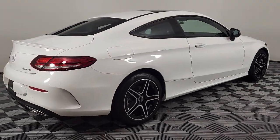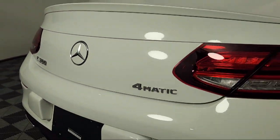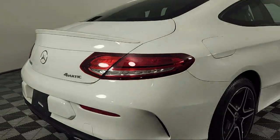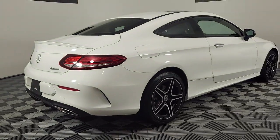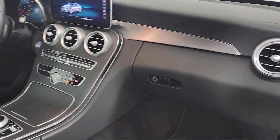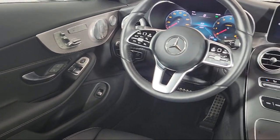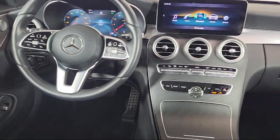This vehicle comes equipped with Apple CarPlay, HD Radio, Burmester Surround Sound System, Sirius XM Satellite Radio, Rear View Camera, Rain Sensitive Windshield Wipers, Keyless Entry, Power Panorama Moon Roof, 13-Speaker Audio System, MB Tex Upholstery, and has less than 5,000 miles on the odometer.